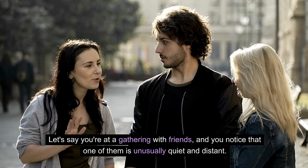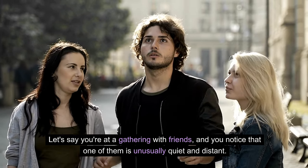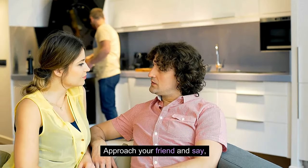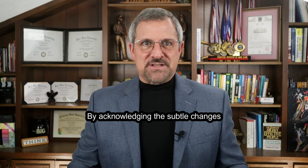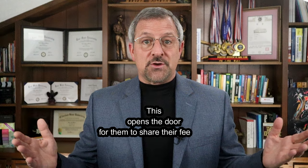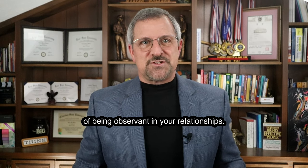Let's say you are at a gathering with friends and you notice that one of them is unusually quiet and distant. Instead of ignoring it, use your observational skills. Approach your friend and say, 'Hey, I've noticed you seemed a bit off today. Is everything okay?' By acknowledging the subtle changes in their behavior, you show that you genuinely care about their well-being. This opens the door for them to share their feelings, strengthens your connection, and demonstrates the power of being observant in your relationships.